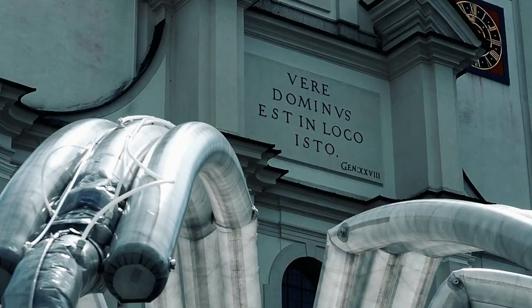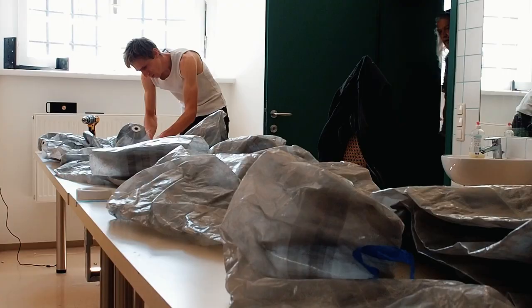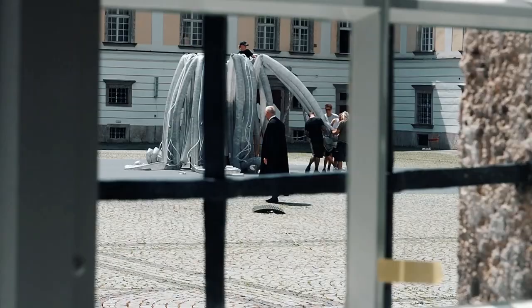For over 10 years I've been developing these inflatable architecture works. They're inflatable architecture, they're inflatable bodies — studies of internal functions of everything that's living, and how all organic things find their geometry.